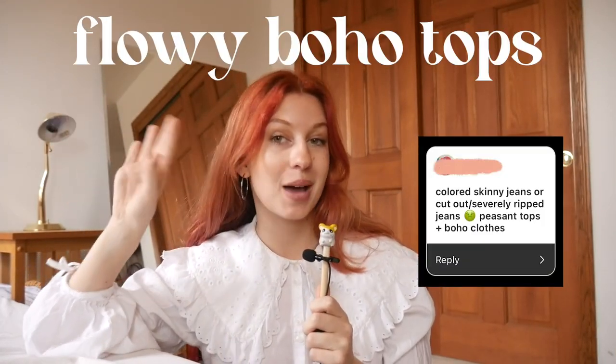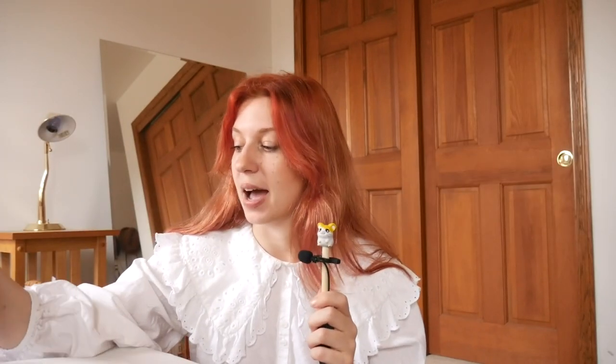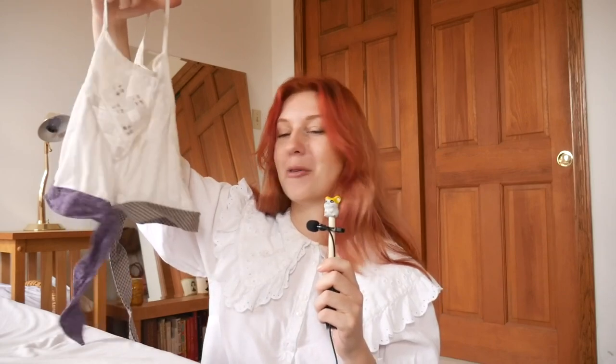Our next outdated trend is boho, specifically peasant blouses — which I thought was such a good suggestion because it's really not popular at the moment. It definitely makes me think of a certain time in fashion, but I don't think it's bad. I still respect this look, so I'm excited to update it a little. The only boho-leaning top I found around my house is this one — it's not quite a peasant blouse, but it definitely still has those 2010s boho vibes.